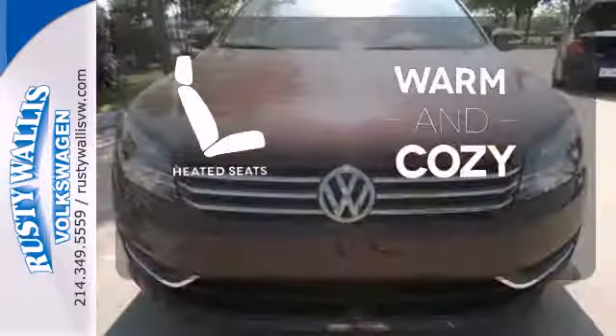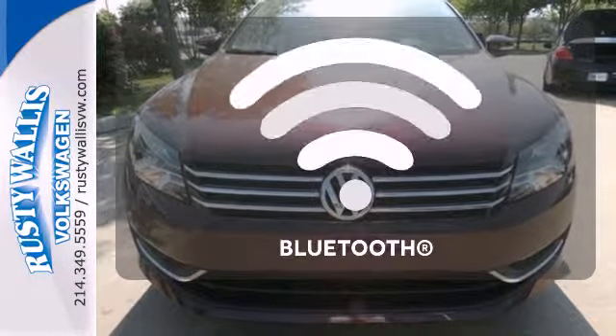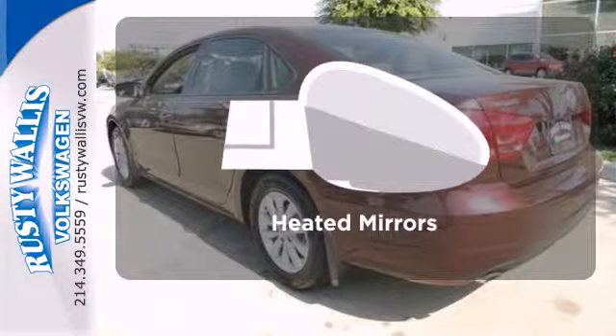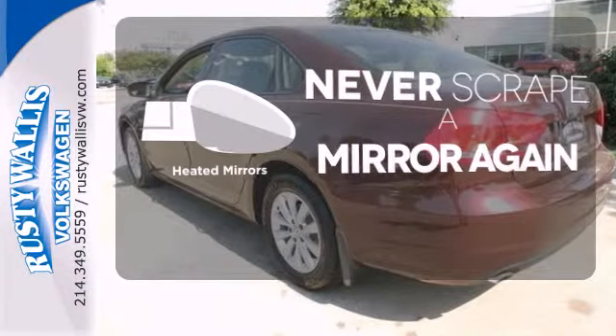Wrap yourself in the comfort of heated seats. Keep your hands on the wheel and eyes on the road with Bluetooth. Heated mirrors means never worrying about ice obstructing your view.